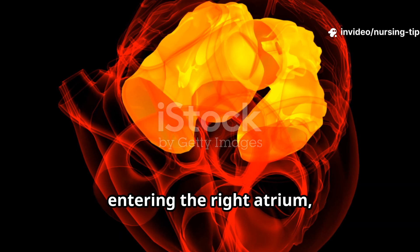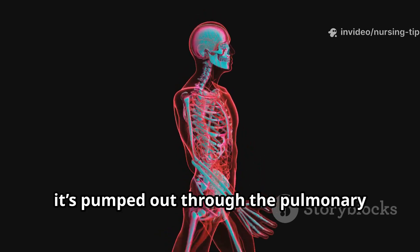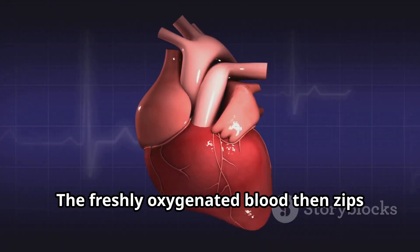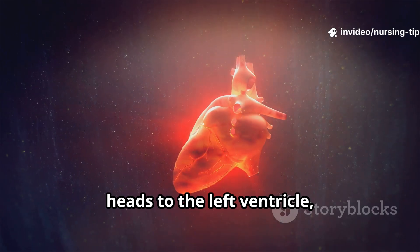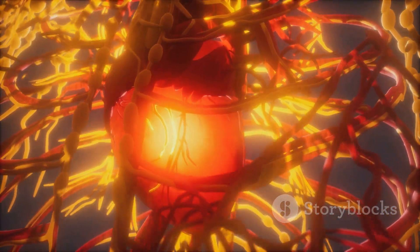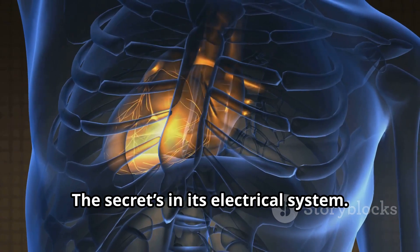Blood flows in a loop. It starts with oxygen-poor blood entering the right atrium, then slips into the right ventricle. From there it's pumped out through the pulmonary artery to the lungs, where it loads up on oxygen. The freshly oxygenated blood then zips back into the left atrium via the pulmonary veins, heads to the left ventricle, and finally surges out the aorta to the rest of your body.